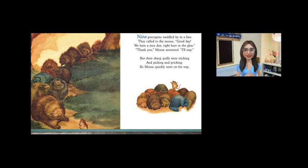Nine porcupines waddled by in a line. They called to the mouse, Good day. We have a nice den right here in the glen. Thank you, mouse answered. I'll stay. But their sharp quills were sticking and picking and pricking. So mouse quickly went on his way.